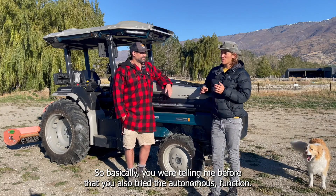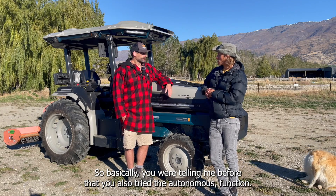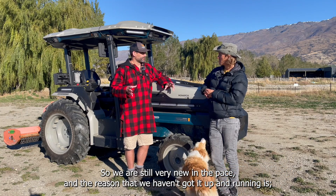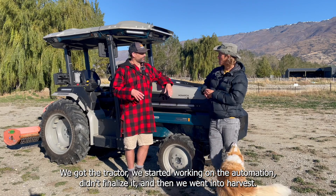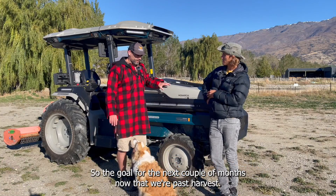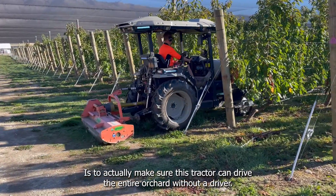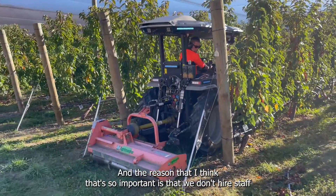So you were telling me you also tried the autonomous function — who is working on that? We are still very new on that piece. The reason we haven't got it up and running is we got the tractor, started working on the automation, didn't finalize it, and then we went into harvest — which is the time we just needed to use the tractor as a tractor. The goal for the next couple of months, now that we're past harvest, is to make sure this tractor can drive the entire orchard without a driver.